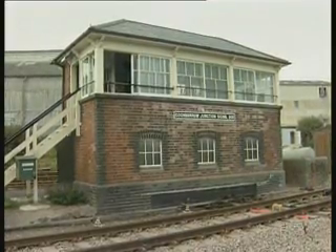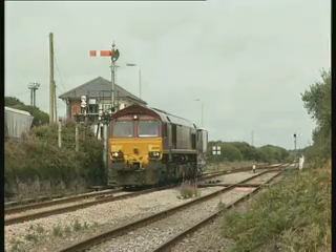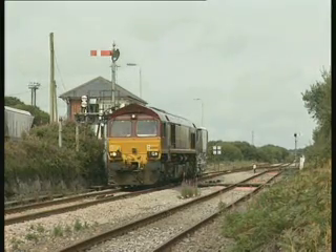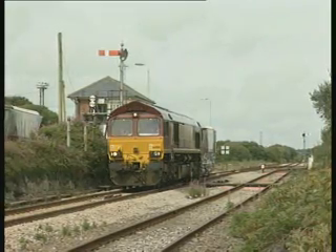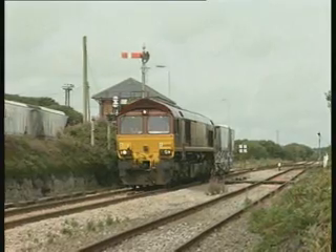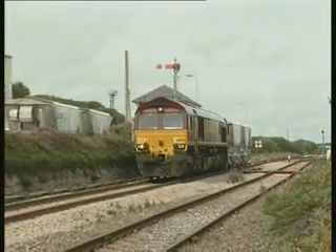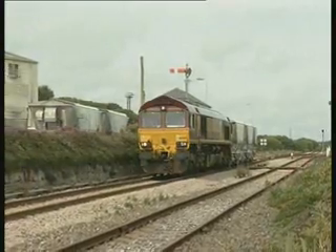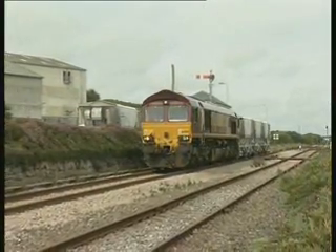Goonbarrow Junction is the only passing loop on the 20-mile Newquay branch. Not that the sparse Wales and West passenger service needs a passing loop at all — the only reason for a rail presence here is the china clay. The loaded train from Rock's normally runs direct to Fowey, a journey scheduled to take just over one hour, including an allowance of 20 minutes to run round at Lostwithiel.